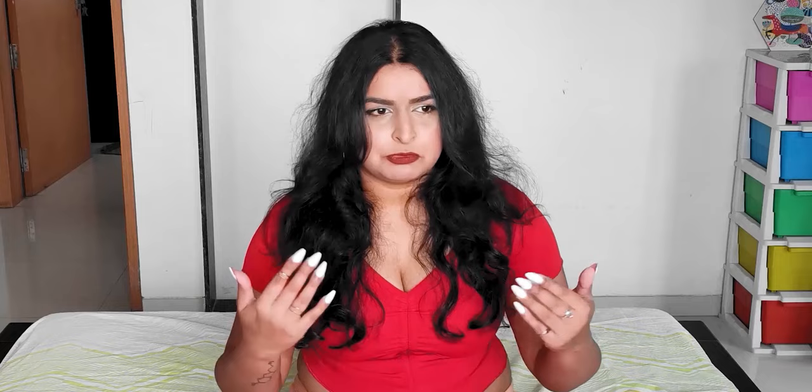Last week's video broke me, so this week instead of doing the customary two paintings, I'm only going to do the study. I hope that's okay — forgive me, but your girl is broken and exhausted. For all my style study veterans, this one's a little different, but thank you so much for coming back.